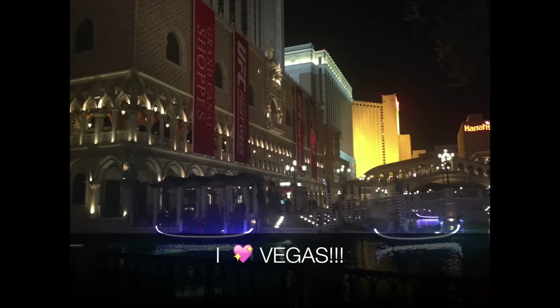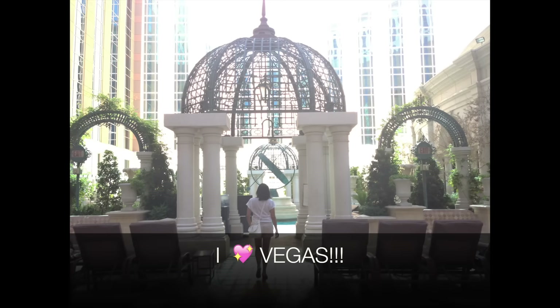Hey guys, it's Clara. Welcome back to my channel. It has been a while since I've been on YouTube and I have missed you guys. I did end up going on vacation, just taking a little bit of a break, only for a few days. I did end up going to Vegas, like I have been saying over and over again in my previous hauls, and it was amazing.